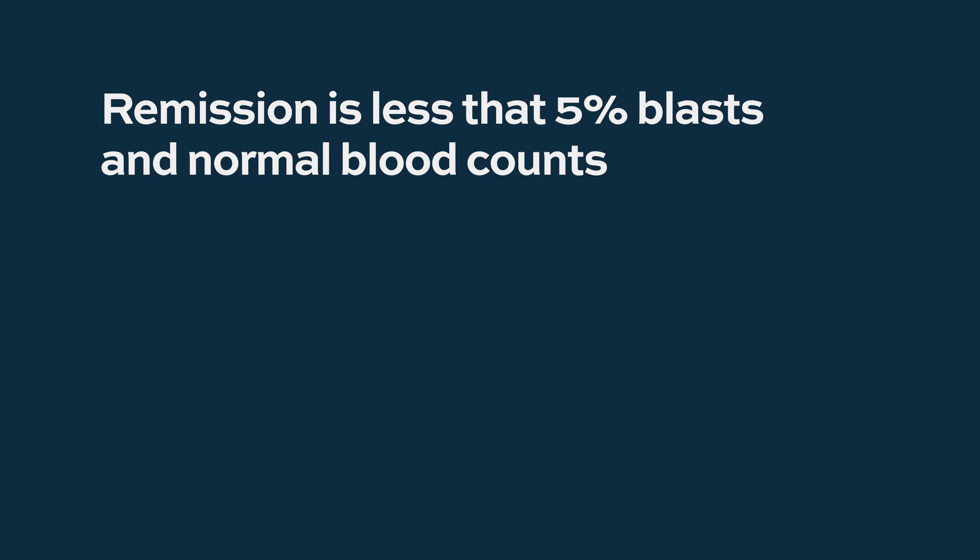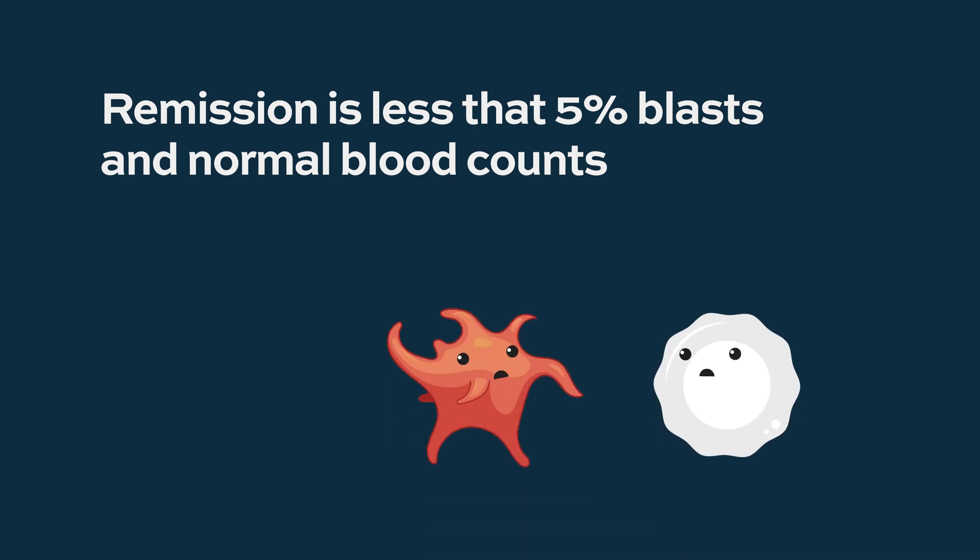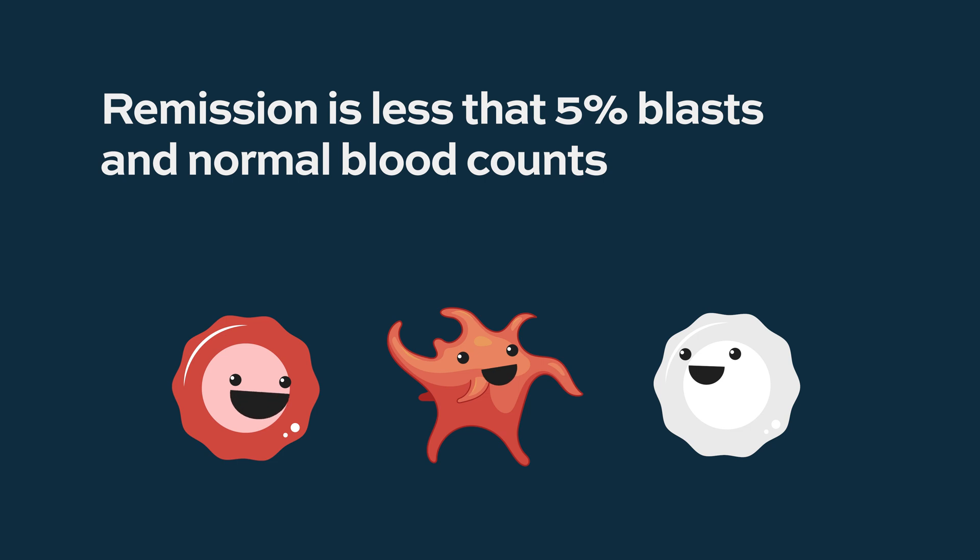Remission is defined by 5% blasts or less, along with normal blood counts — normal platelets, normal white cells, and normal hemoglobin and red cells. So that's the first endpoint in treatment.